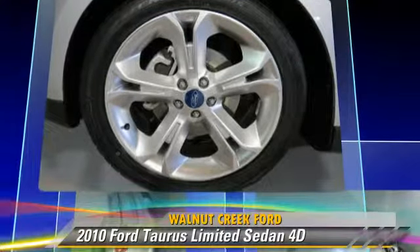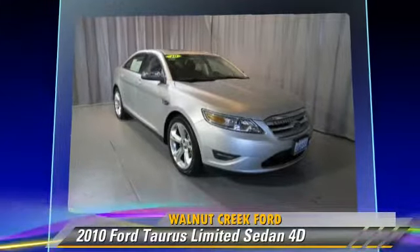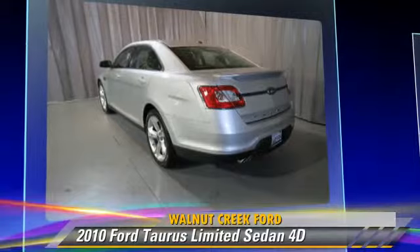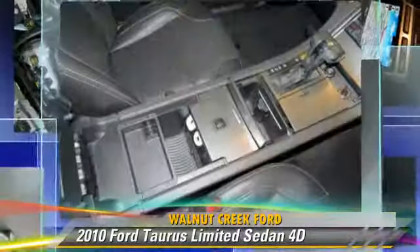This Ford features alloy wheels, traction control, and tilt wheel. Safety features include front and rear side airbags, AdvanceTrac, and four-wheel ABS.